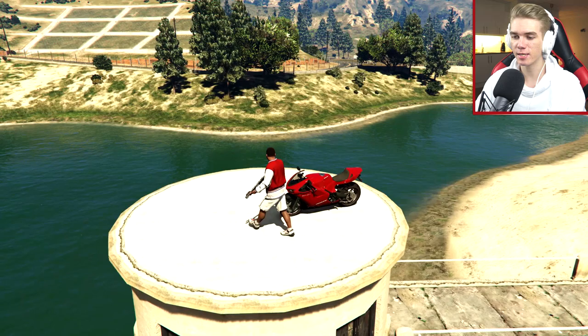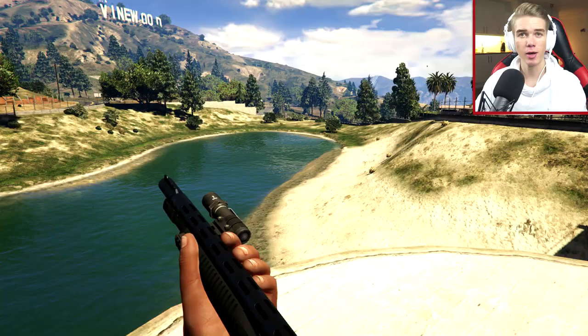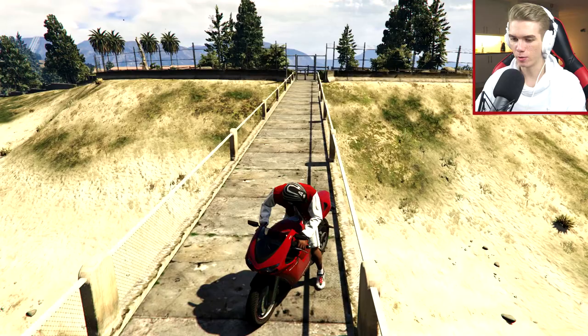Alright, here we go. So big thanks to everybody for sending in your stunts. So in today's episode, we're gonna be doing a stunt over by the water. And that is also going to be your guys' stunt challenge for the next video — basically to do a stunt anywhere near water. I'm actually going to land on top of this platform that I'm standing on right now, but I need to fly all the way from that hill over there. So let's head over there right now.